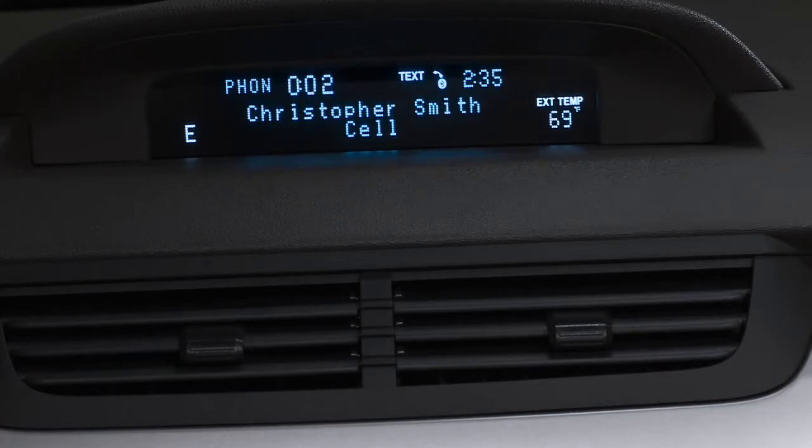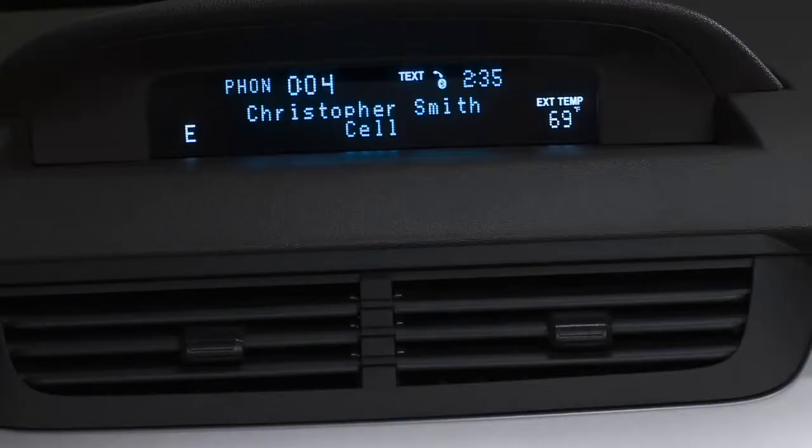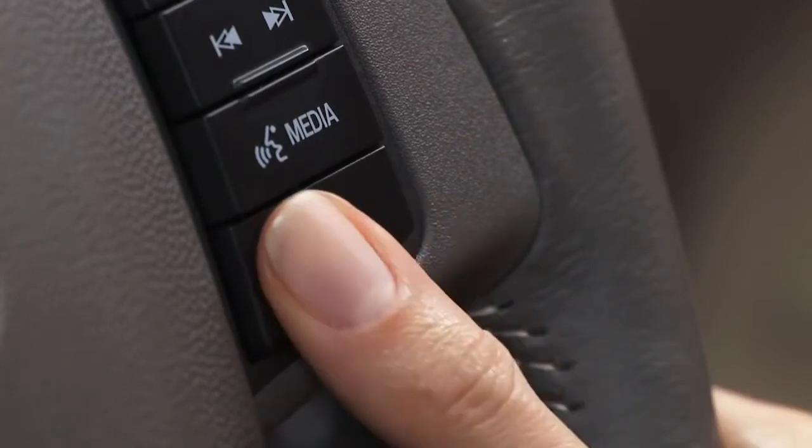The call connects. After testing out the new Sync system and asking the contact to call back in a few minutes, when you're ready to hang up, press and hold the phone button for a few seconds.